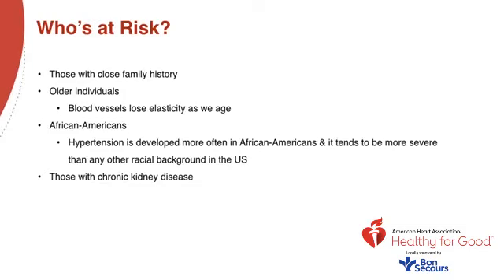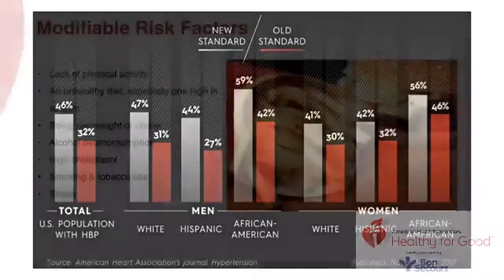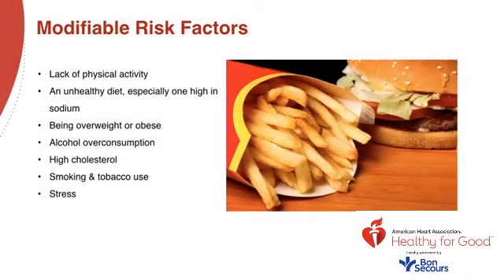Chronic kidney disease, or CKD: hypertension may occur as a result of chronic kidney disease, and having high blood pressure may also cause more kidney damage. The new blood pressure standards identify high blood pressure more often than the old standards. Let's talk about modifiable risk factors — things you and I can do to help prevent and control hypertension.